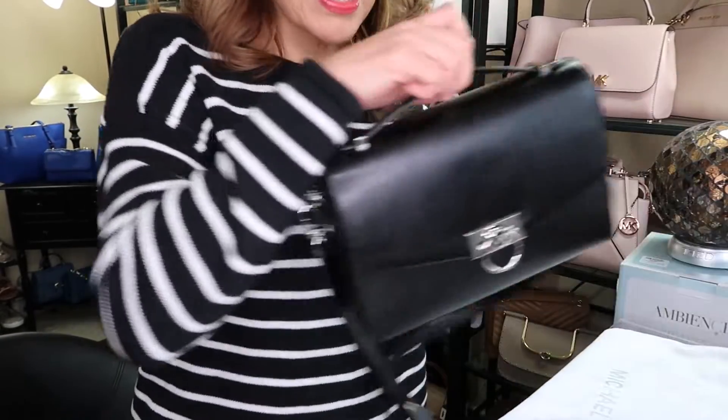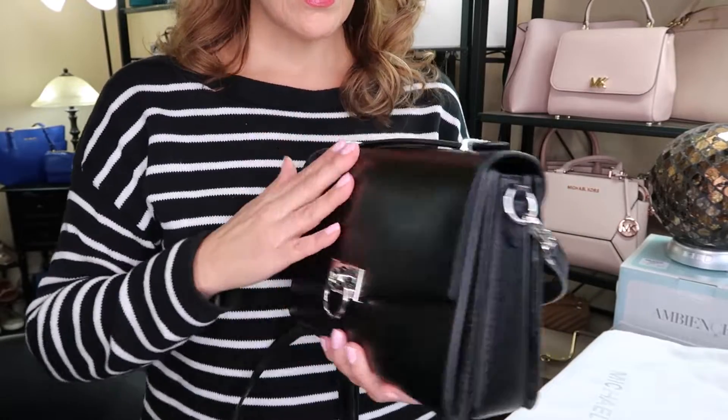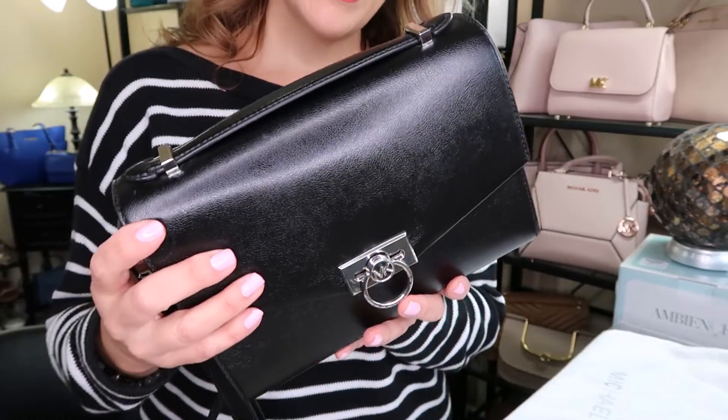I'm wearing this black and white striped sweater from Reitmans, and I decided to go with the Michael Kors Hendrix bag. I'm wearing my Fitbit and my Hillberg and Burke earrings. This sweater I got last year. The Michael Kors Hendrix is in a smooth, shiny leather — it's not patent — and it came out like last year.